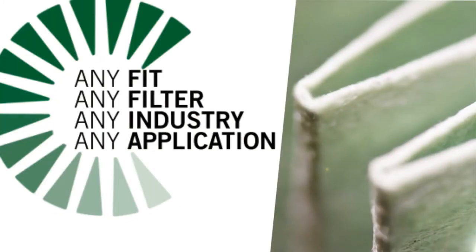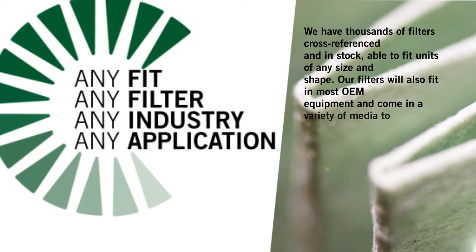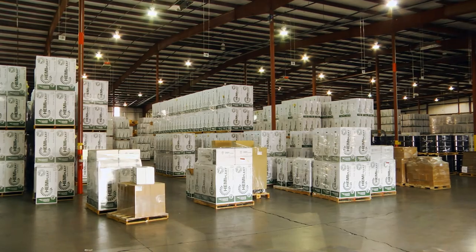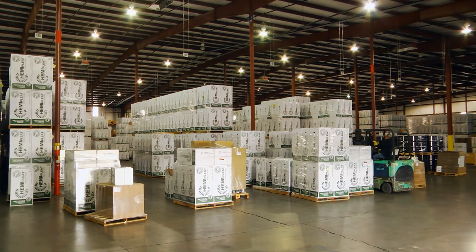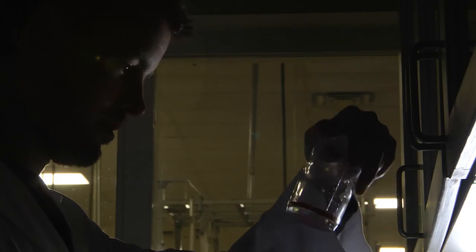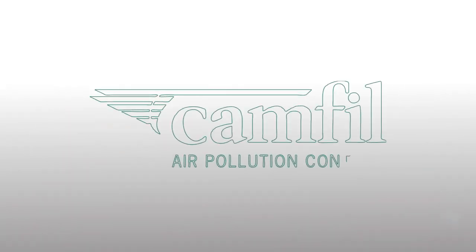The filter families at CAMFIL APC are quite versatile. Even when you think your application might not have a filter, give one of our aftermarket representatives a call. We normally have a filter in stock and ready to meet any needs. If not, we'll test your dust in our lab and provide you with the right filter to get the job done the CAMFIL APC way.